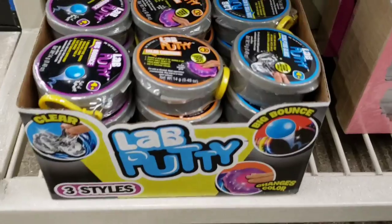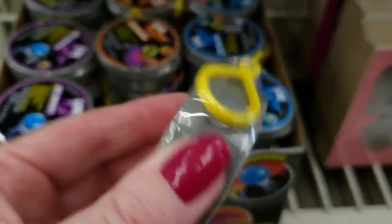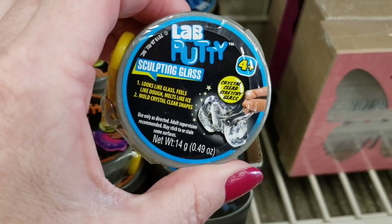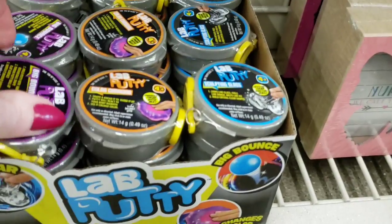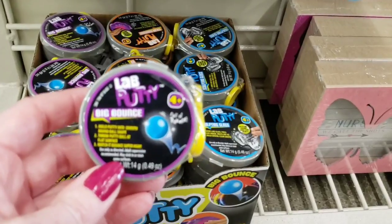Here's some lab putty up by the register — they have three different ones. This one is color changing, this one is sculpting glass for ages four and up, and this one is big bounce, in purple, orange, and blue.